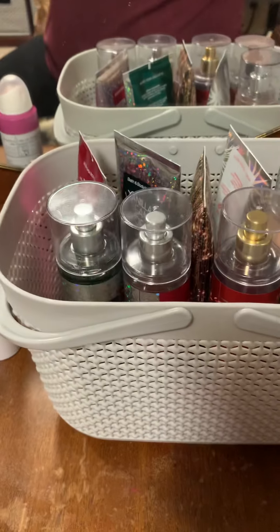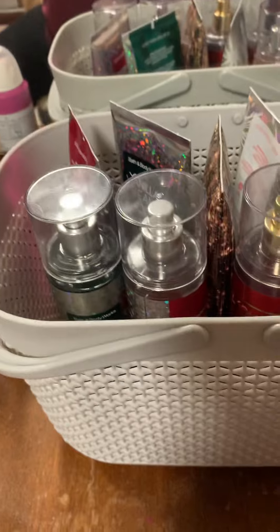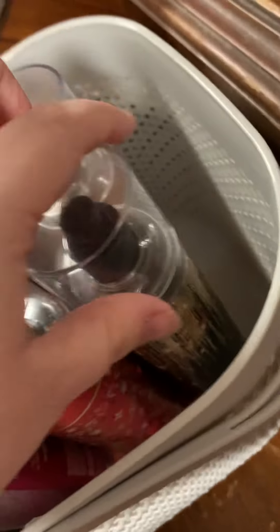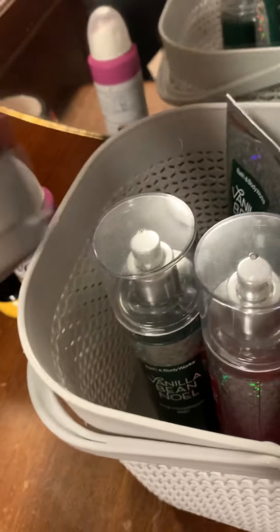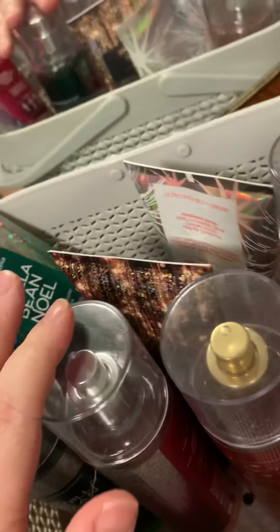I really love the Native deodorant — I have the cucumber and mint. Then I have a basket that houses whatever Bath & Body Works fragrances and lotions I'm using. Right now I'm still using winter things: Vanilla Bean Noel, Twisted Peppermint, Winter Candy Apple, Into the Night, and Snowflakes and Cashmere. For body creams I have Twisted Peppermint, Vanilla Bean Noel, Into the Night, and Snowflakes and Cashmere — yes, I'm being matchy-matchy. This basket from Amazon does a great job keeping things contained.